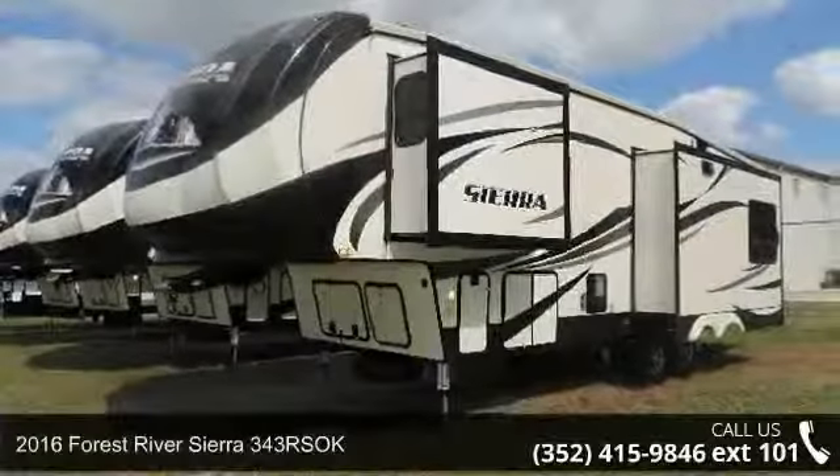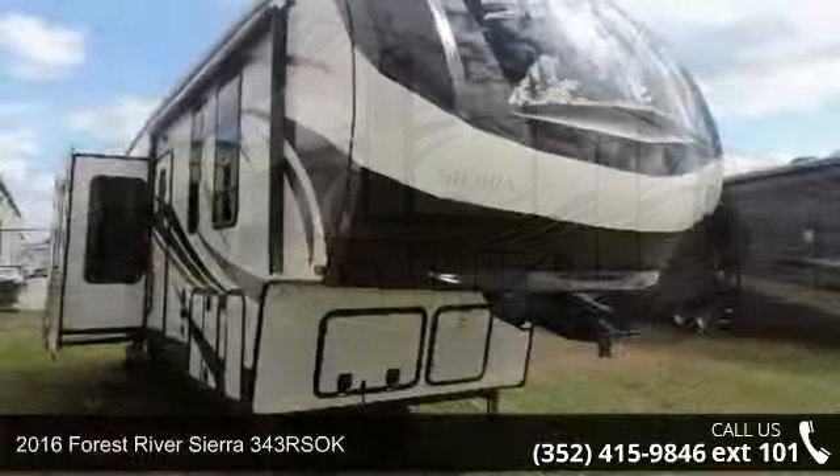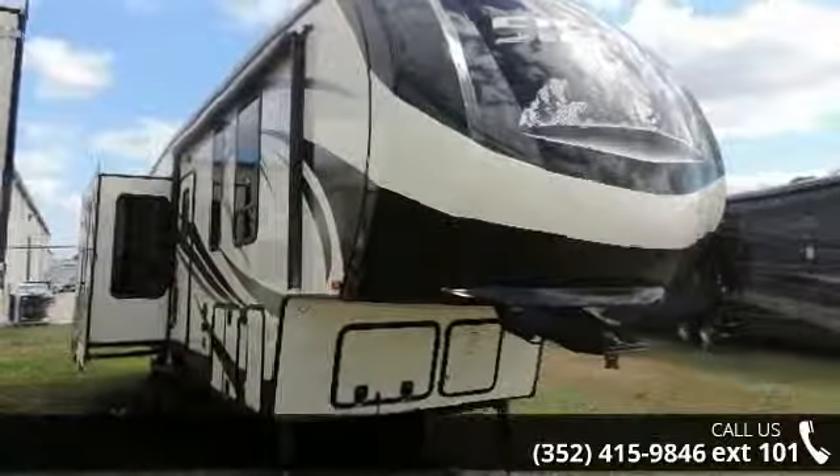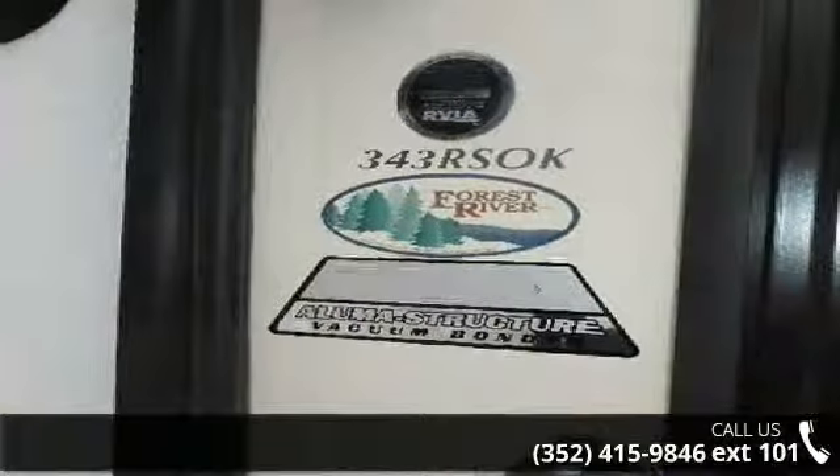Start planning your next trip in this 2016 Forest River Sierra 343 RSOK. If you are looking for a 5th wheel RV with the perfect blend of convenience, comfort and enjoyment, look no further.